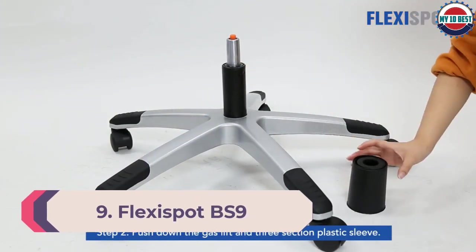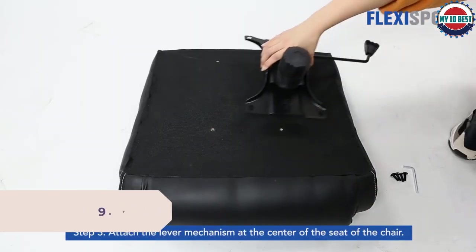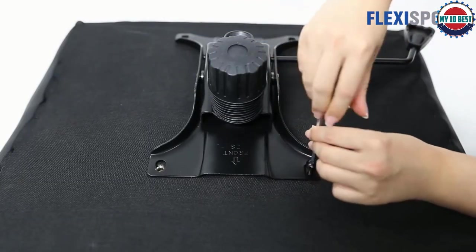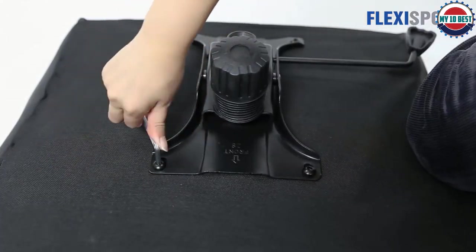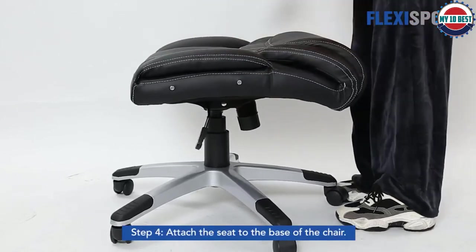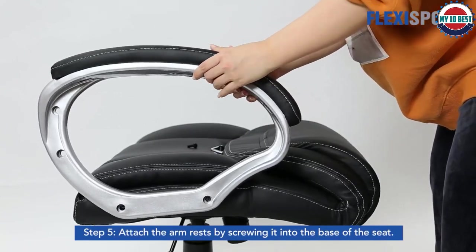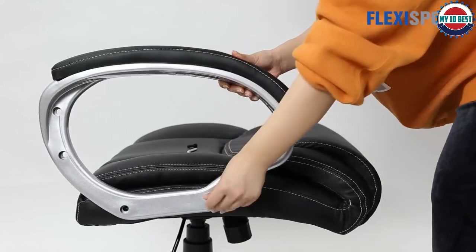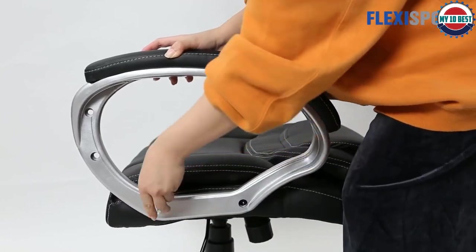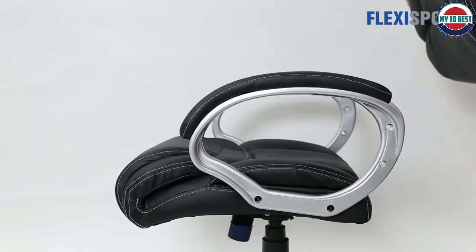Number 9: Flexispot BS9. Another budget model available in the UK, the Flexispot BS9 does a good job of meeting the basic needs of an office chair at an affordable price. This chair might look and feel basic, but when we reviewed it, we found that its generous padding made it instantly comfortable. One of its highlighted features is its 3D lumbar support, which means the shape of the mesh curves in a way that supports the gap between the lumbar spine and the seat. This support is not in any way adjustable — it's just how it's shaped.